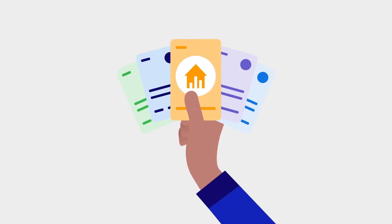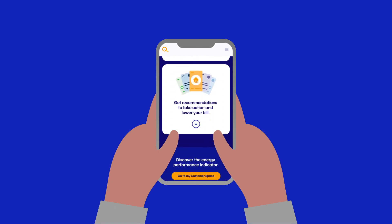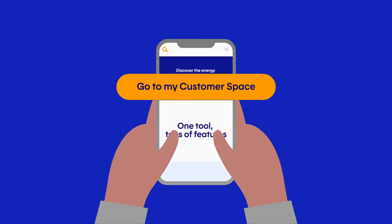You'll have everything you need to tailor your actions and save when you want to. Visit your customer space to discover all the advantages of the Energy Performance Indicator. If you don't have a customer space, now's the time to create one.